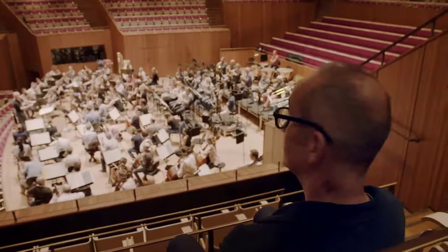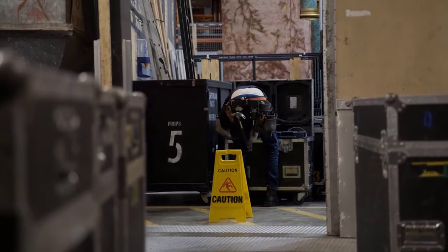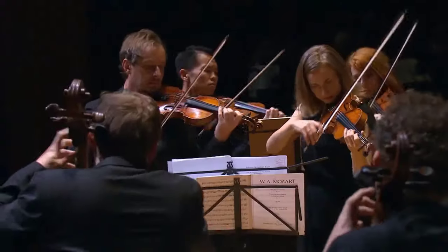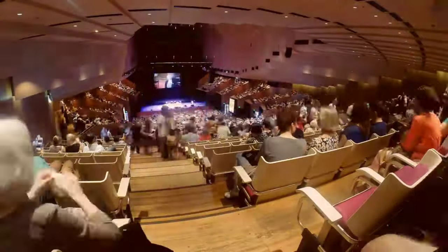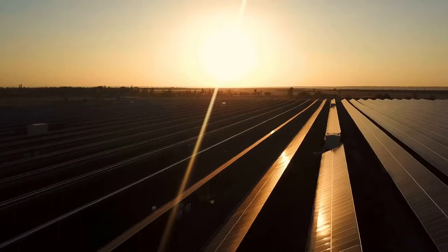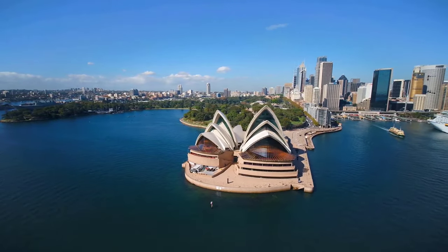Inside, 891 heaters allow shows to go on despite Sydney's cooler weather. An astonishing 645 kilometers of electrical cables power the complex. The concert hall grand organ has 10,154 pipes, making it the largest mechanical organ on earth. And in 2020, the Opera House switched fully to renewable energy from the Bodangara Wind Farm. From solar-powered to perfect acoustics, this marvel of architecture continues to innovate and impress over 40 years after its completion.